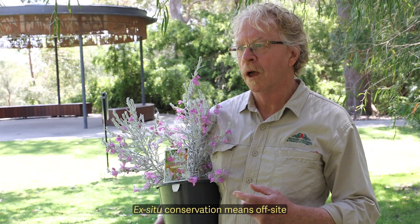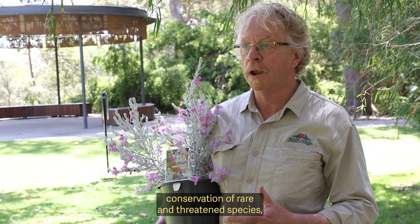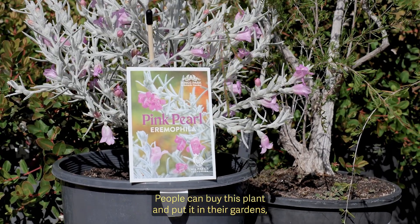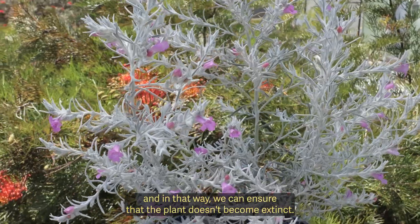Ex-situ conservation means off-site conservation of rare and threatened species, and Kings Park has a really strong program in that. People can buy this plant and put it in their gardens, and in that way we can ensure that the plant doesn't become extinct.